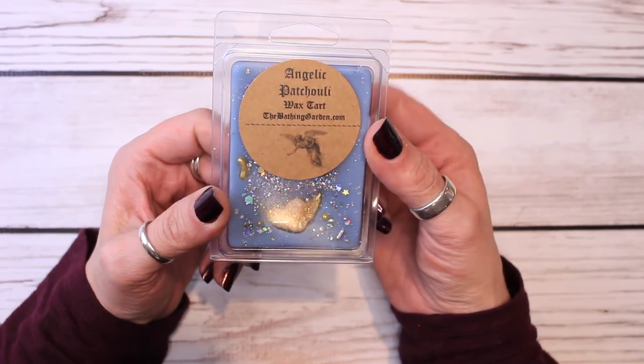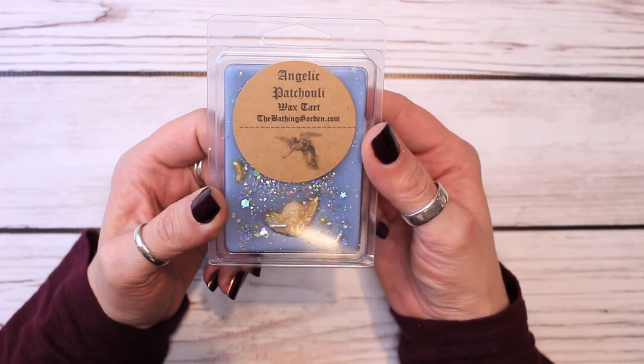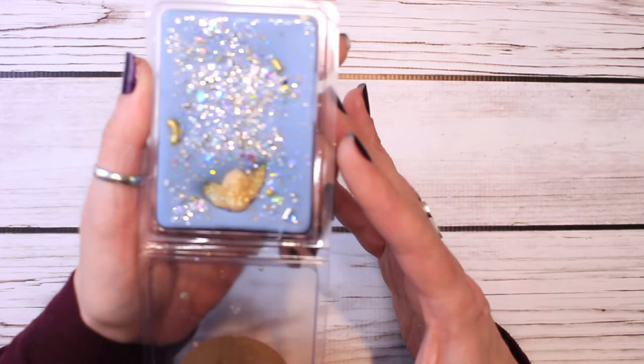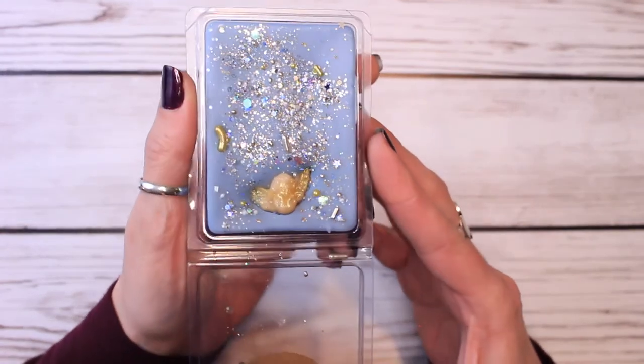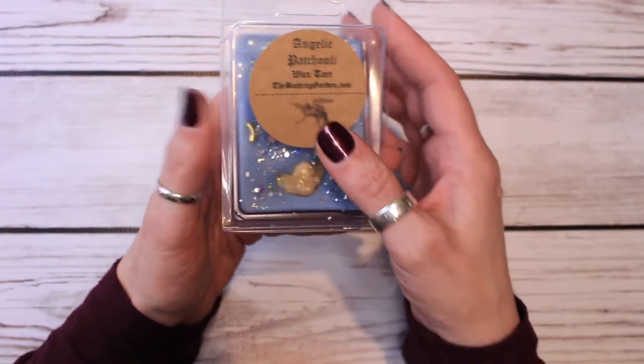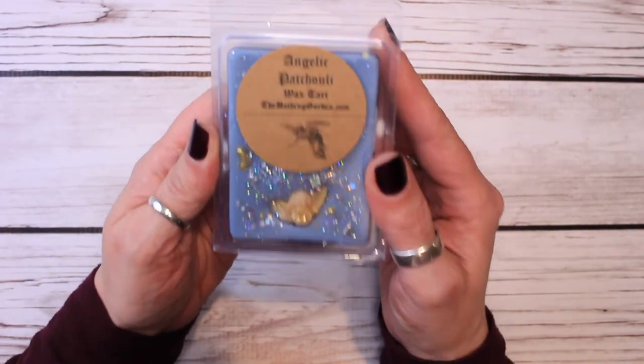The description of this is patchouli and wood notes blend with vanilla, jasmine, and hints of citrus. Oh my god, it is stunning. If you are — I mean, first off, look at this. Her wax bars are gorgeous. If you like patchouli, this is just stunning.